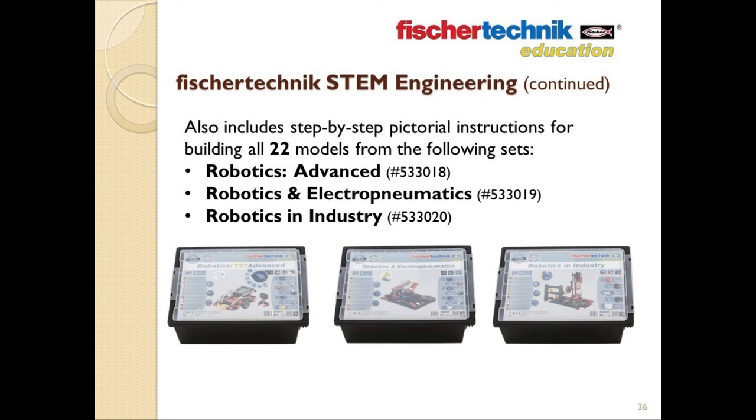So once again, if you want to work outside of the curriculum for whatever reason, this set will still contain all the parts, the software, the controller, the power supply, etc., to build any of these 22 models across these three sets.